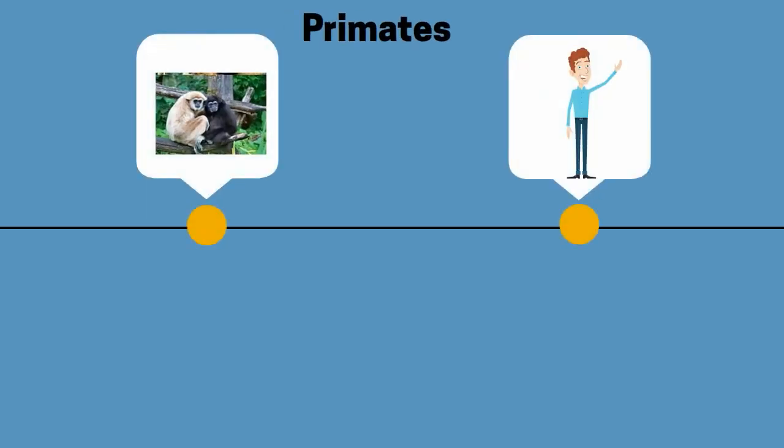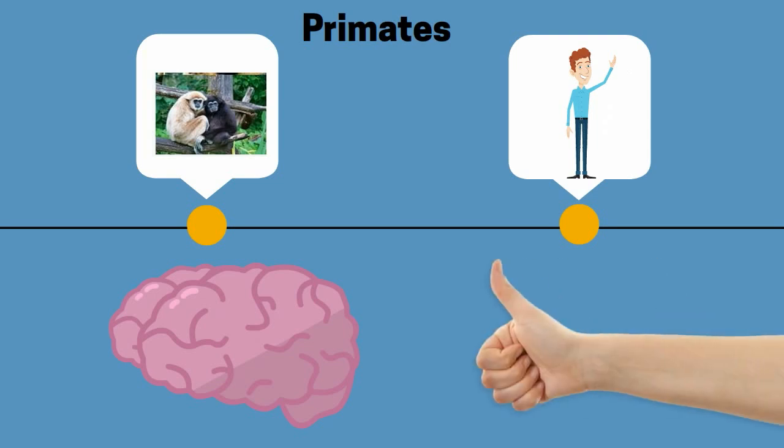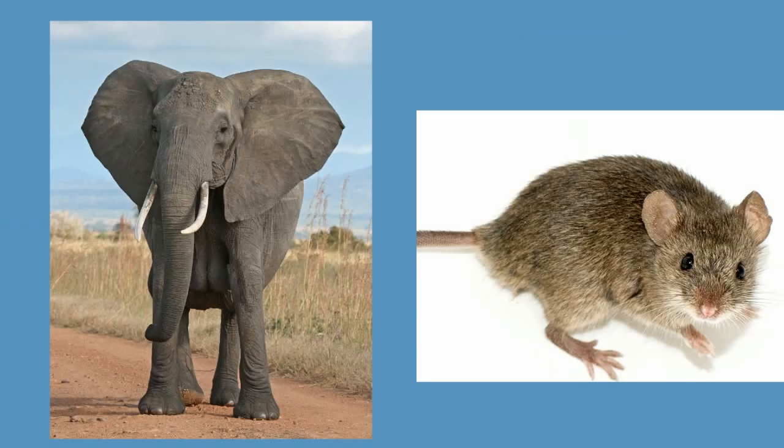Primates, which include monkeys, apes, and humans, all have large brains and eyes that face forward. In addition, some primates have four limbs that have adaptations for grasping. Placental mammals vary in the length of their gestation period, which is the time it takes for the developing young inside to fully develop.